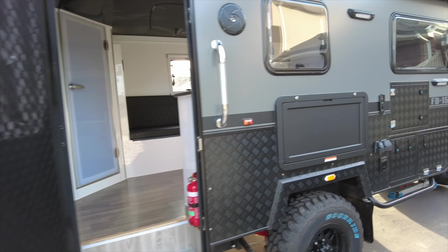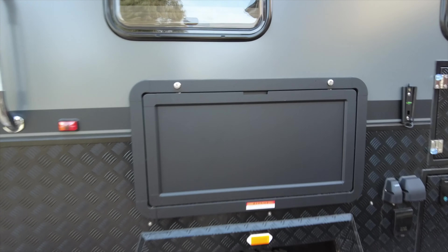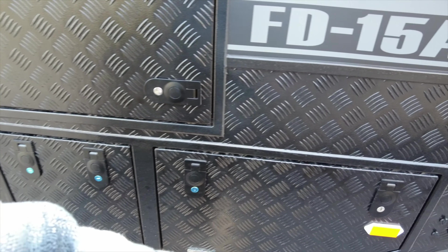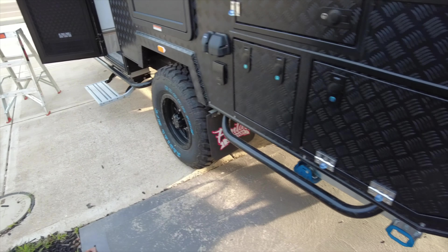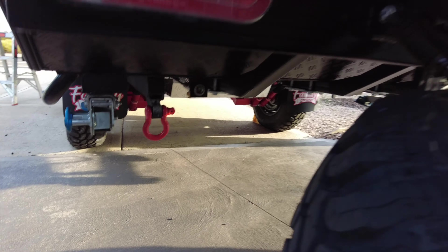I'll eventually open everything up and show you all around properly — this is just a quick tour. We've got a little table, more storage, and our slide-out kitchen, external kitchen here. That's pretty much it. We've got a full off-road one with independent suspension and all that. Two spare wheels. That's our little house on wheels for the next year — I can't wait. Still feels unreal that it's actually here, and we're like 15 to 20 days from actually leaving.